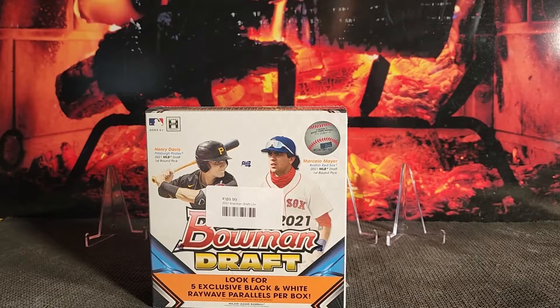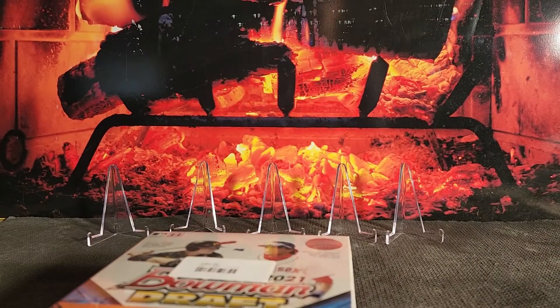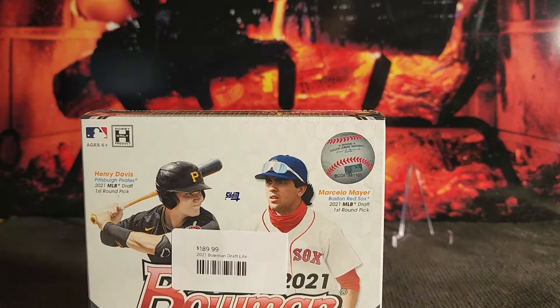Hello, thank you guys for tuning in to the first ever video for Dollar Box Bangers. I'm Matt and I'm doing this because I want to open some cards and talk about baseball cards. I think it's just a cool way to interact with the community. Today I've got the Bowman Draft Light Hobby Box. One of the things I like to do is buy and sell cards, specifically at the flea market.